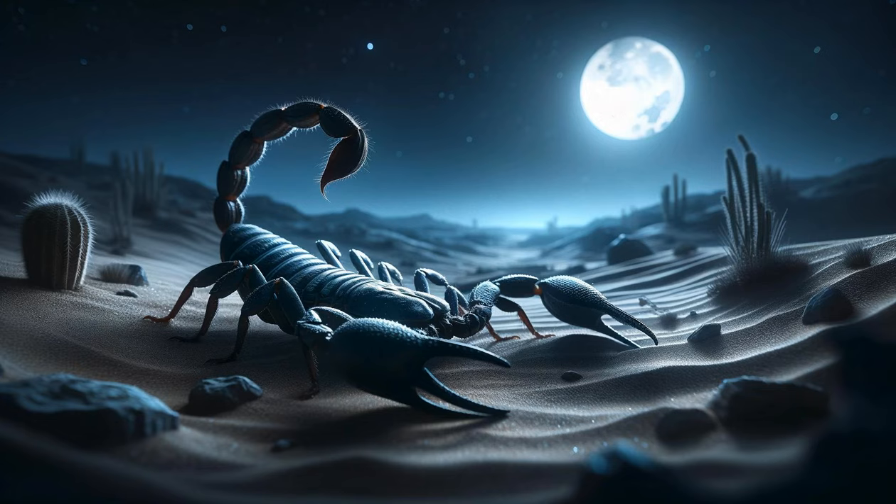The deadly scorpion. The final scene introduces a scorpion, its tail raised in a defensive posture. The camera zooms in on its pincers and stinger, illustrating its formidable hunting and defense mechanisms. The scene conveys the scorpion's ability to endure extreme conditions, a true survivor of the desert.